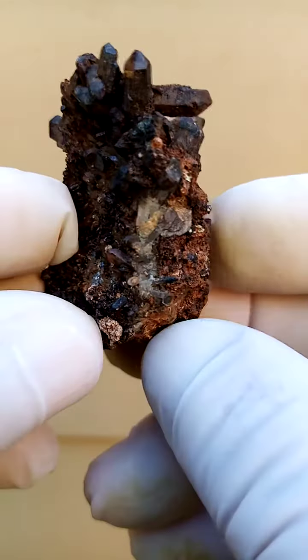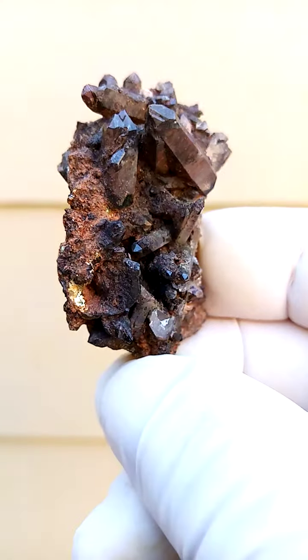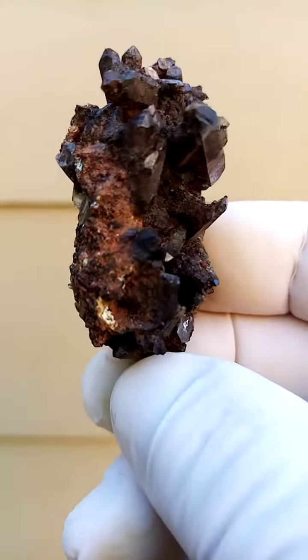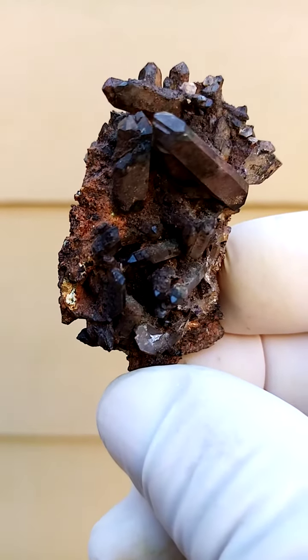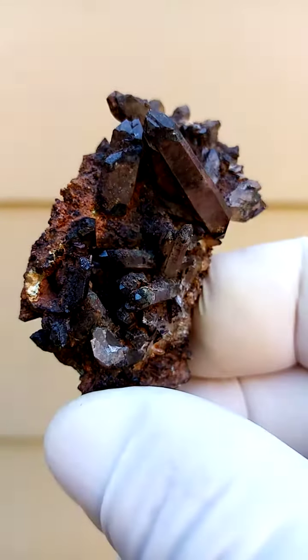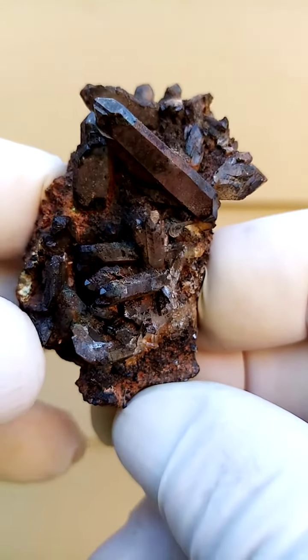From the general Orange River region in the northern Cape of South Africa, we have a matrix comprising mainly of a feldspar, most likely associated with quartz, and these heavily coated and included hematoid or ferruginous quartz are sitting on it.